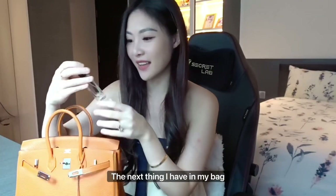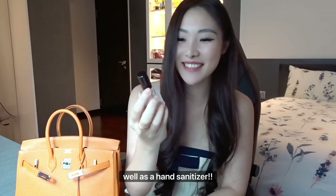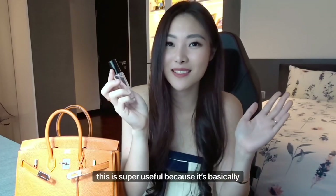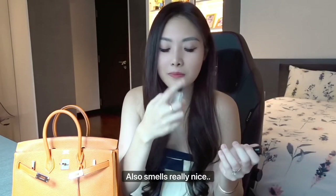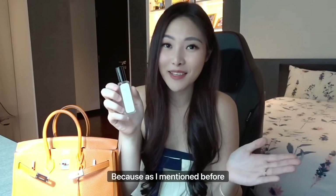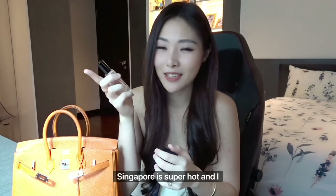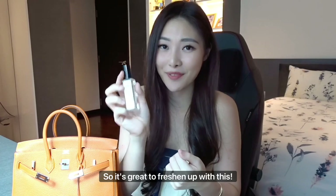The next thing I have in my bag is actually both a perfume as well as a hand sanitizer. This is super useful because it's basically two benefits in one — it acts as a perfume as well as a hand sanitizer. It also smells really nice; it has a citrus floral scent which is really great because, as I've mentioned, Singapore is super hot and I sweat a lot, so it's great to freshen up with this.